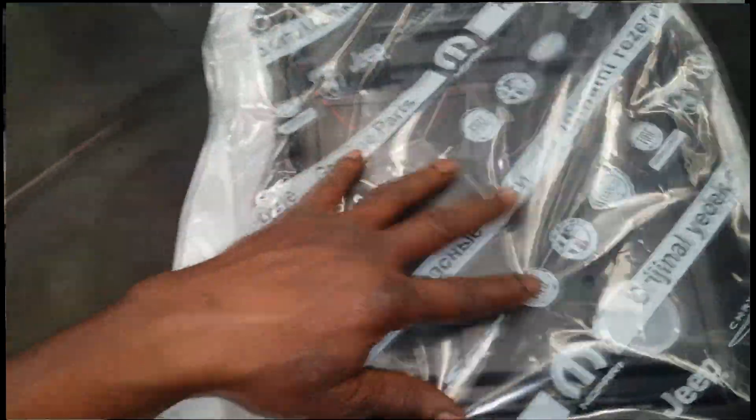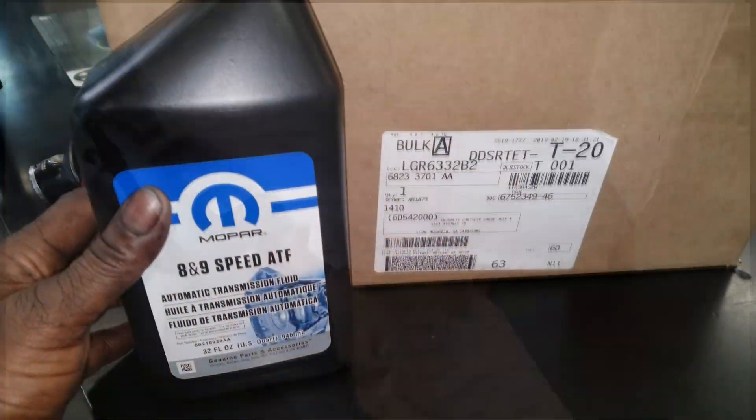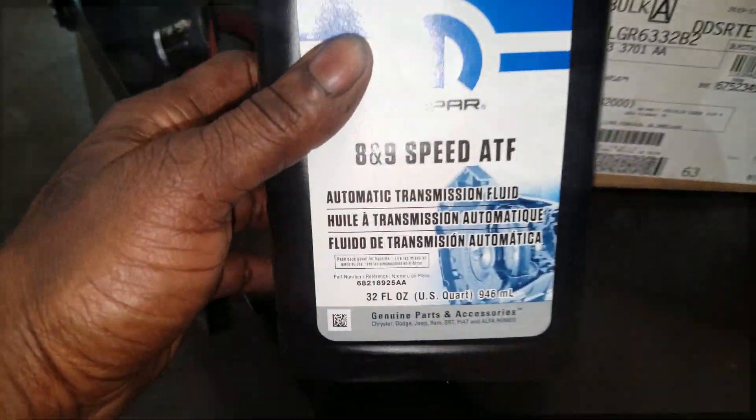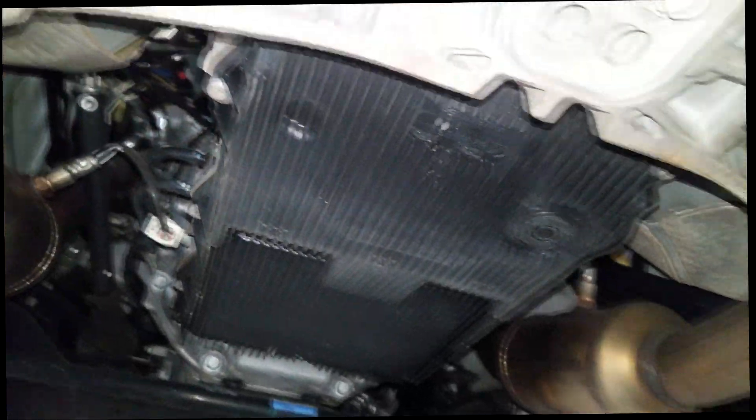So if your transmission is out of warranty and you didn't have any problems, I say it's fine to service it — get this whole pan out, get some new fluid. Only use approved eight and nine speed transmission fluid.